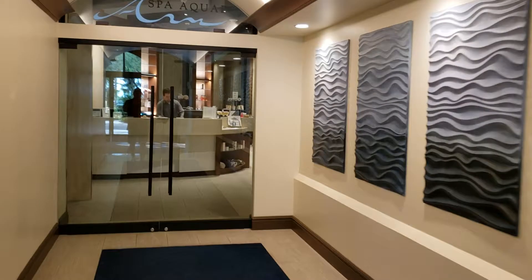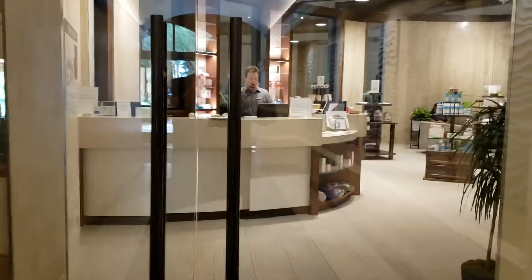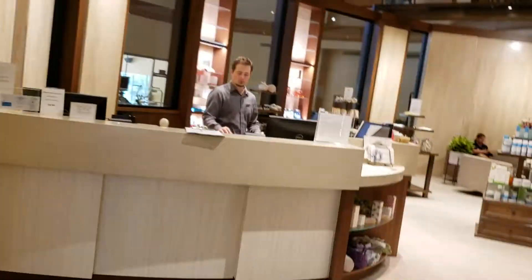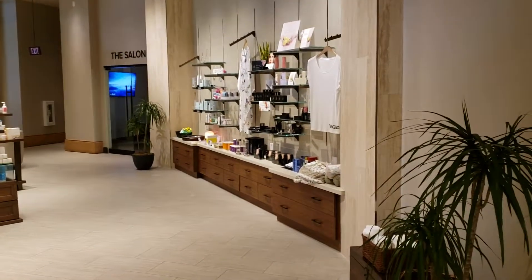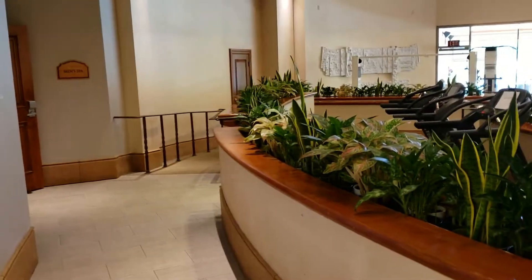Aqua spa — something like that — come in like this. Got a salon in there for nails, hair, and everything. The women's locker room goes through there, and the men's comes in through here.